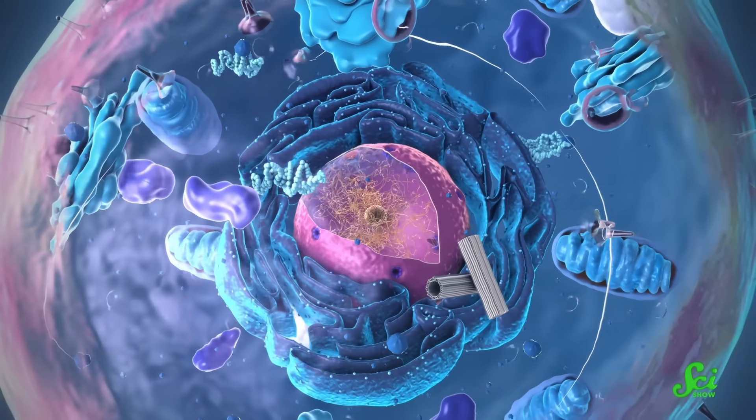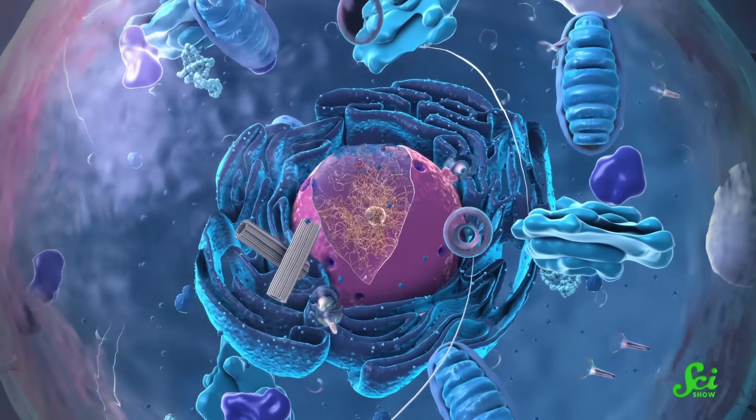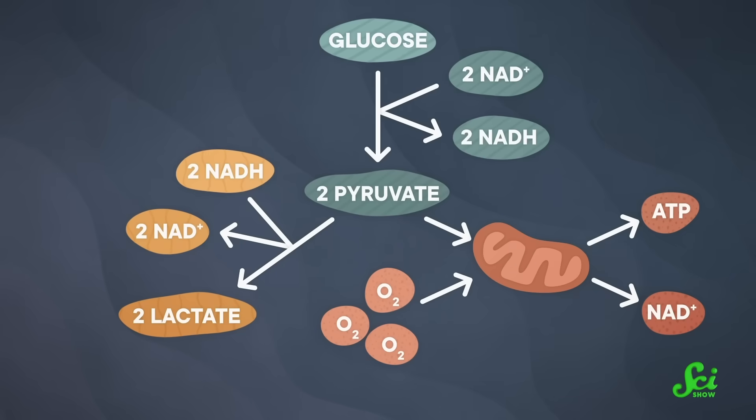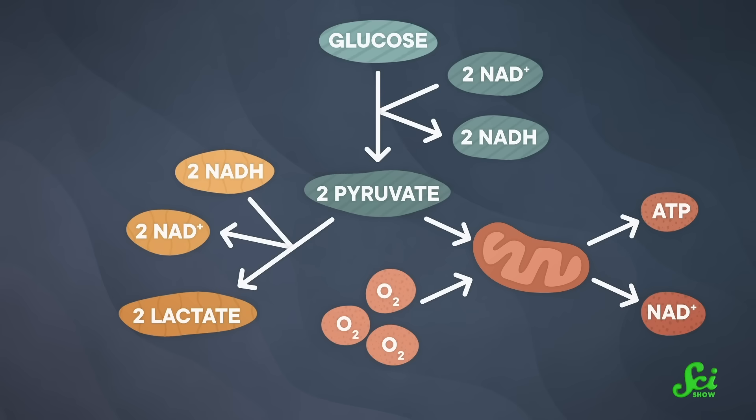Another explanation is that cells have other needs than just energy. They also need to make all the stuff that becomes all the parts of a new cell. A dividing cell needs to make more DNA, proteins, membranes — everything. Otherwise, you just get two new half-sized cells. In 2021, researchers proposed that a molecule I mentioned — NADH, or more specifically its counterpart NAD+ — might actually play an important part.